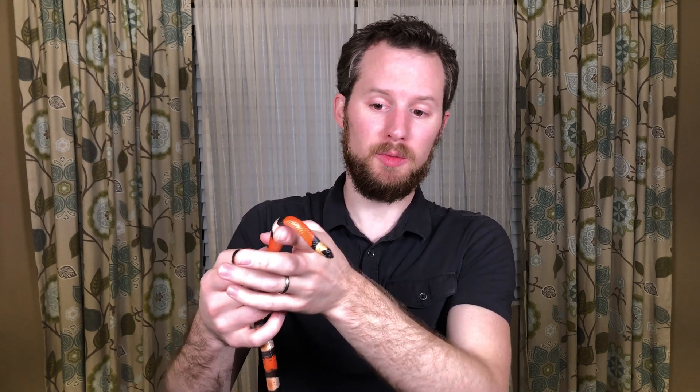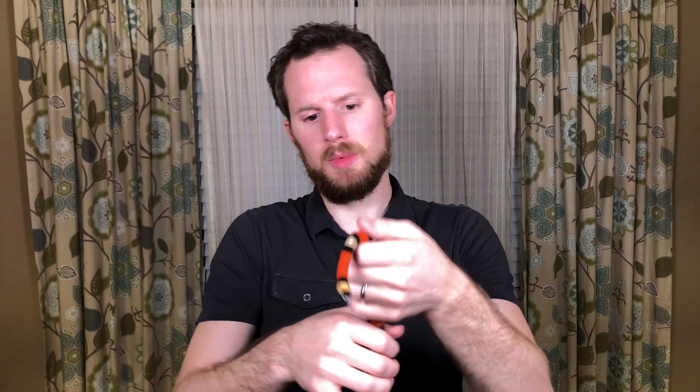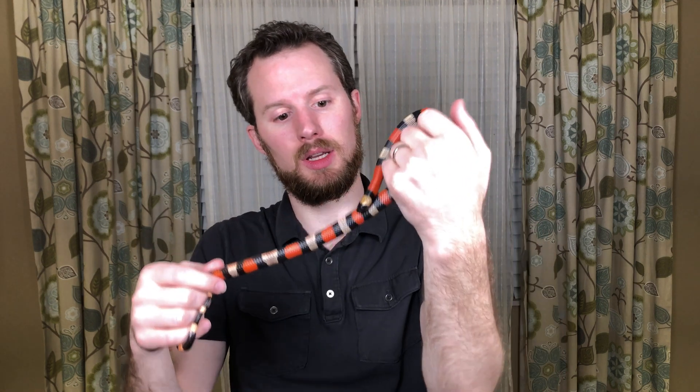Trinidad is captive bred, so he's actually really friendly — relatively. He doesn't like to be held, but he's not going to bite me. He's pretty chill, pretty calm. He just wants to be left alone, like all the other snakes that I have.